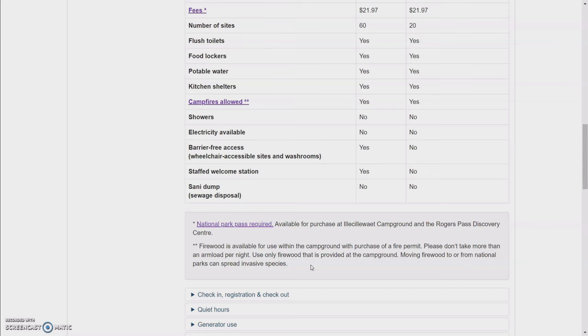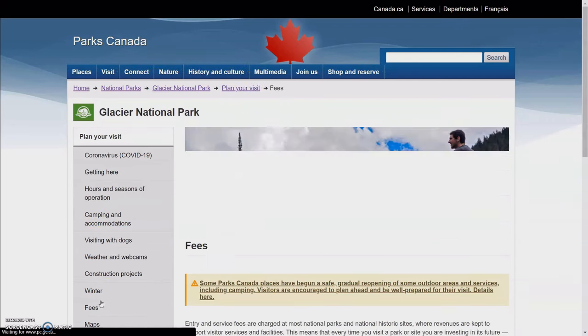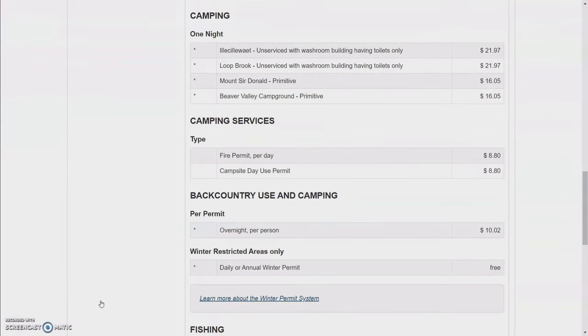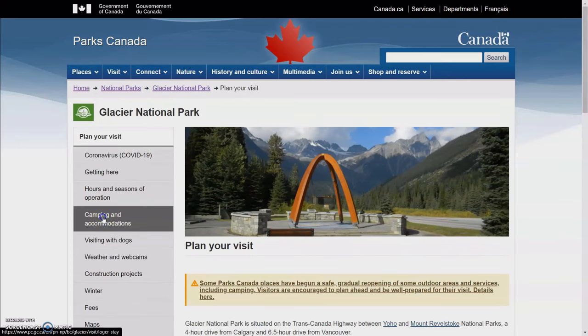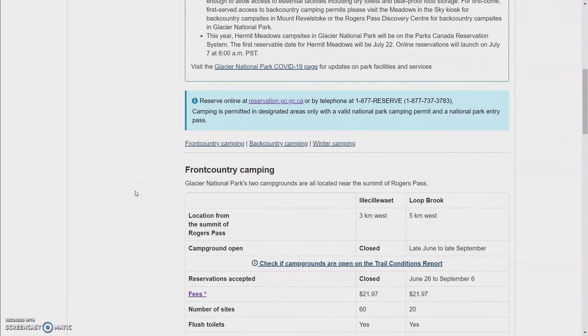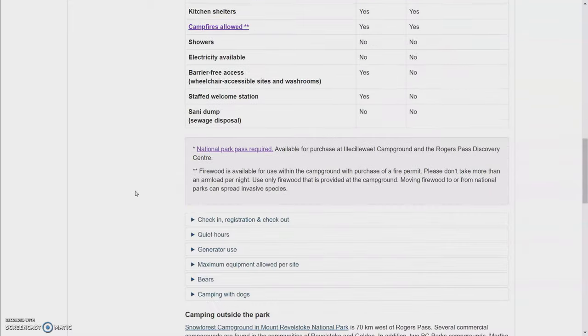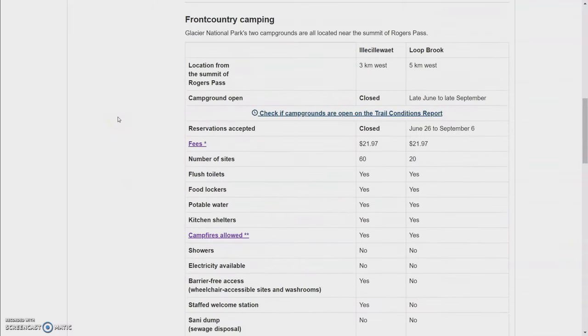What is not shown on this page is the fee for the firewood permit. So let's go back to plan your visit, fees. And then down here under camping services, it says the firewood permit is $8.80 per day. Now back to the camping page. If you want to make a reservation or if you want to see a campground map — because there isn't one on this page — sometimes there are maps down here at the bottom of the page, but not for these campgrounds.